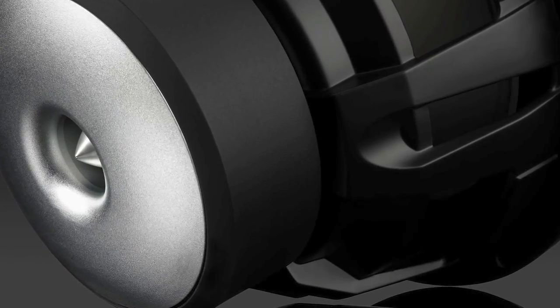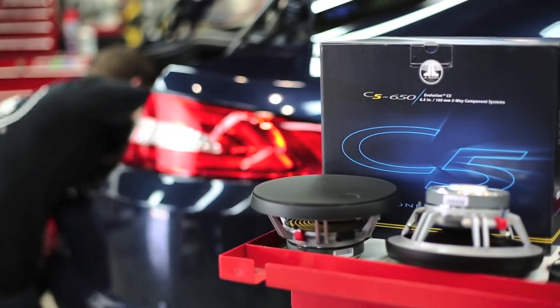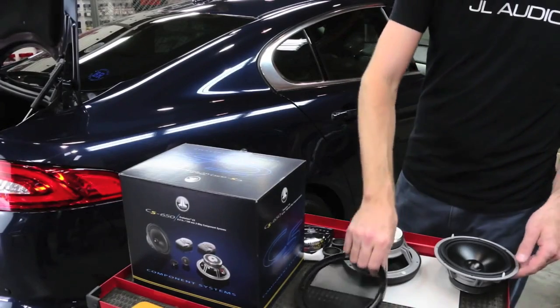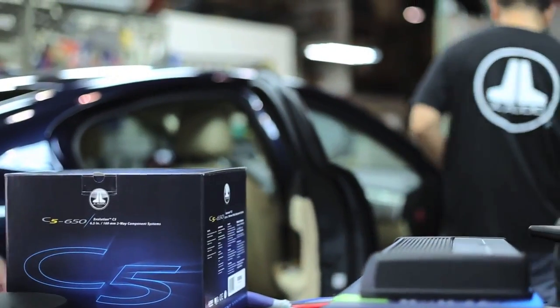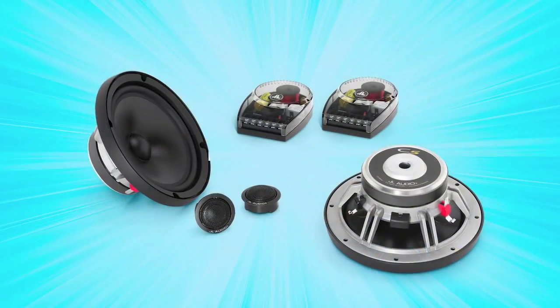Adding up the vocals in your mobile concert on wheels, the 6.5-inch C5 component system is engineered to deliver incredibly dynamic output and world-class fidelity. Available in both component and coaxial versions, this speaker system is built in Germany and features high-end silk dome tweeters and top-flight woofers designed using advanced modeling systems.